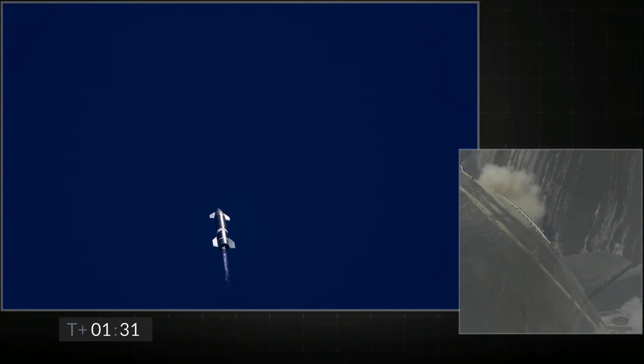T plus 90 seconds into the flight, everything continues to be nominal with Starship. We're just passing through three kilometer altitude. Next major event is shutdown of engine number three.